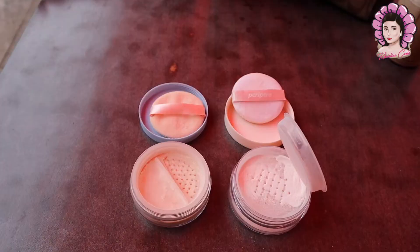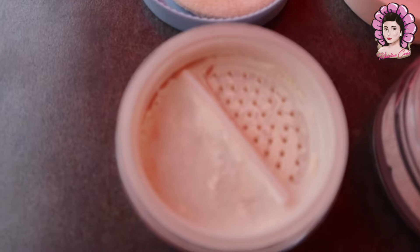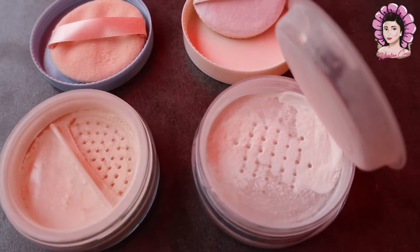Mas maraming choices din si Peripera. Kay Happy Skin, dalawa lang ang pagpipilian ng skin tone, and for Filipino skin talaga siya. Yung pinili ko yung pinakamaputi, and still it's a bit dark for me. Parehong may sponges, pero mas maliit naman talaga si Happy Skin versus kay Peripera, na mas fluffy yung sponge.